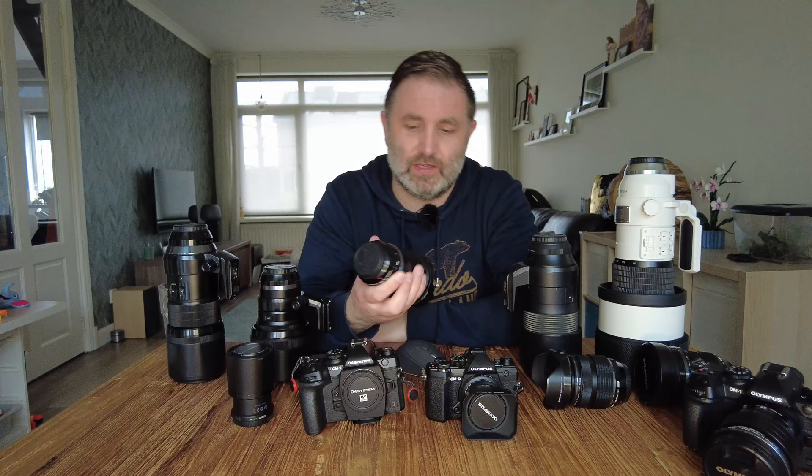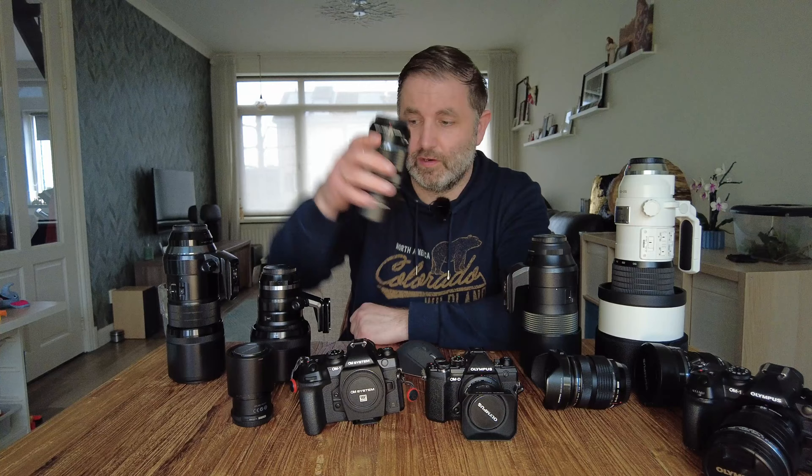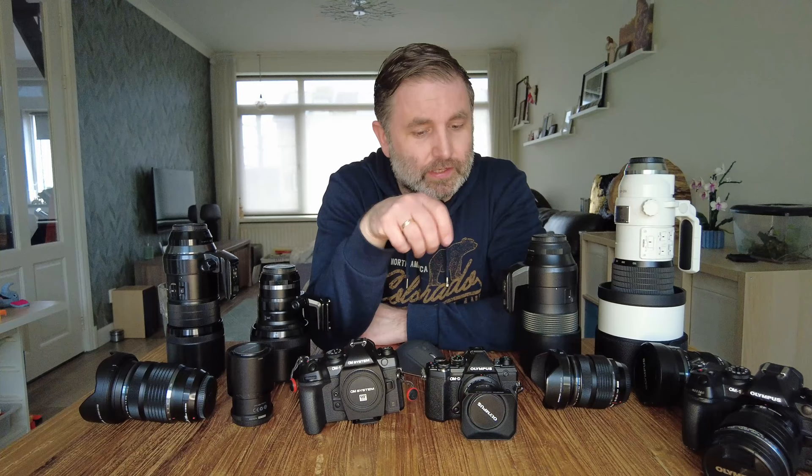The 12-100 is a bit of an overkill lens, but what I was missing was a single lens I could put on the camera when going to the zoo with my family and kids. It's stabilized, has a very good focal range, and isn't too heavy. I don't use it much in the field because I prefer the 12-40 and 40-150 — both f2.8 and a little sharper in my opinion — but I bought it specifically for photographing my children.